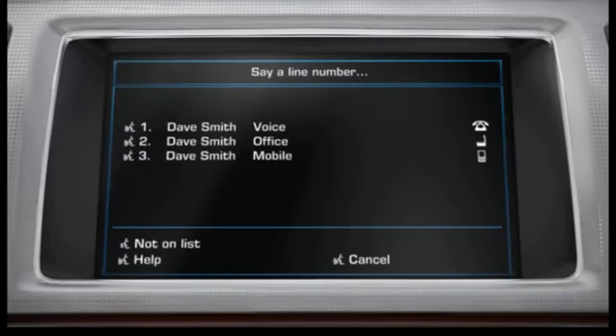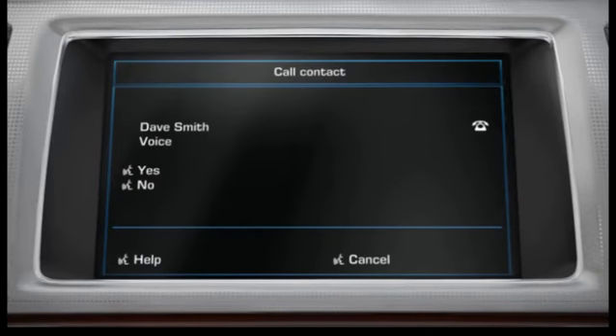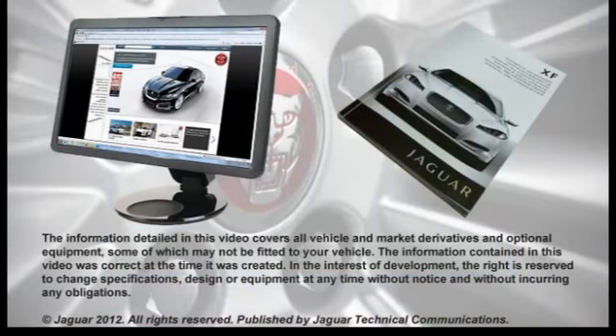The system will prompt: 'Please say a line number.' Say the line number that corresponds to the name you wish to dial, for example, 'One.' The system confirms 'Number one, Dave Smith' and asks 'Dial Dave Smith's — confirm yes or no.' Say 'Yes,' and the system responds 'Dialing.' Further information on this feature can be found in your owner's handbook. If you require any other help or assistance, please contact your dealer who will be happy to assist.